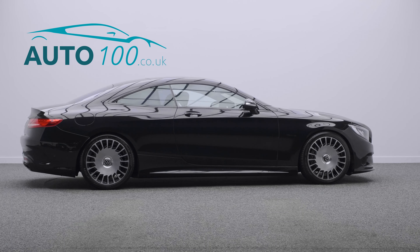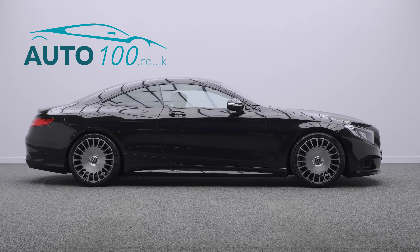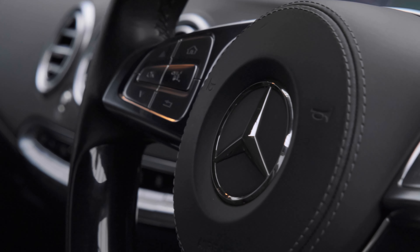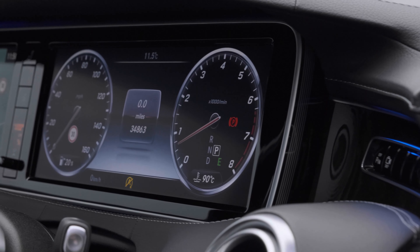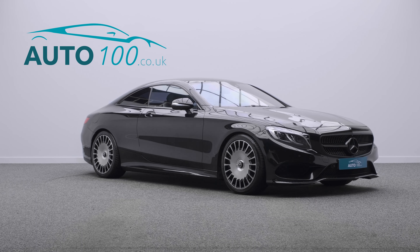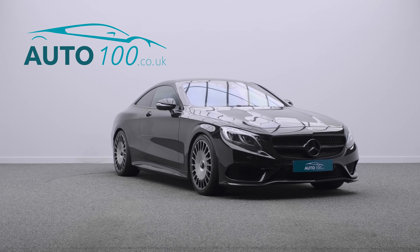Further features include air scarf, air balance package, heated rear seats, heated wood and leather steering wheel, command satellite navigation system, and a 360-degree camera with front and rear parking sensors, and so much more.